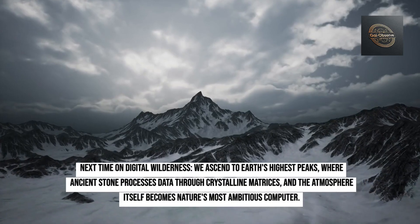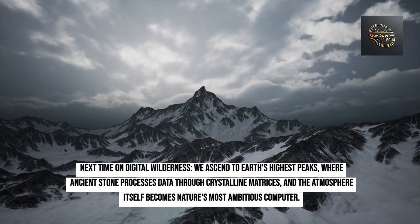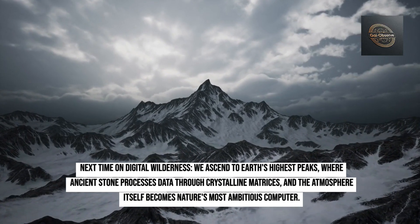Next time on Digital Wilderness, we ascend to Earth's highest peaks, where ancient stone processes data through crystalline matrices, and the atmosphere itself becomes nature's most ambitious computer.